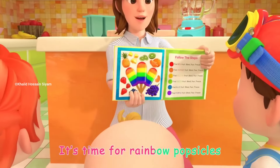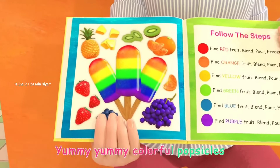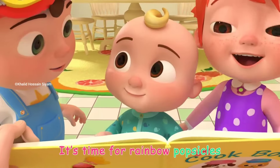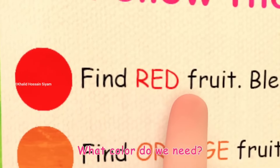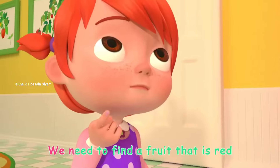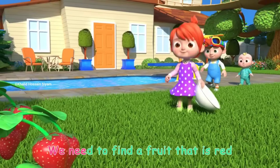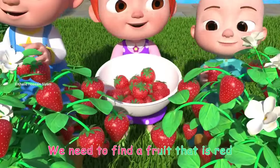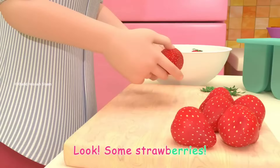It's time for rainbow popsicles! Yummy, yummy, colorful popsicles! It's time for rainbow popsicles. What color do we need? Red! We need to find a fruit that is red. Look! Some strawberries!